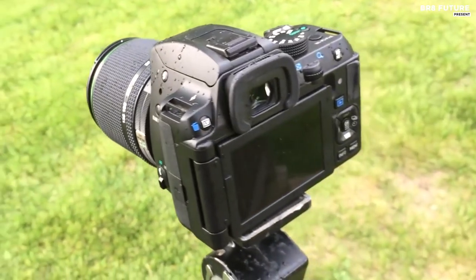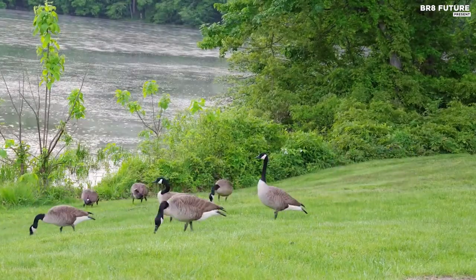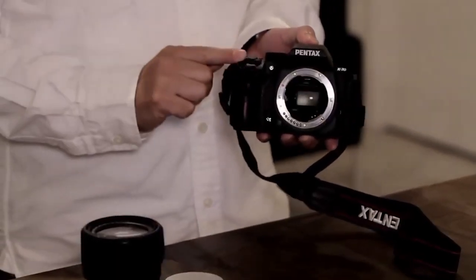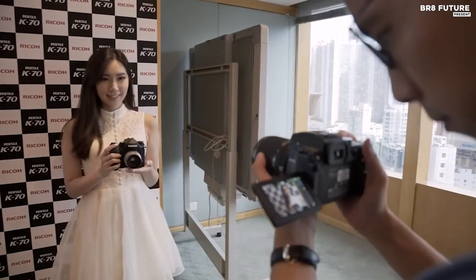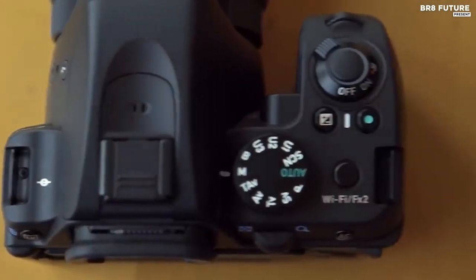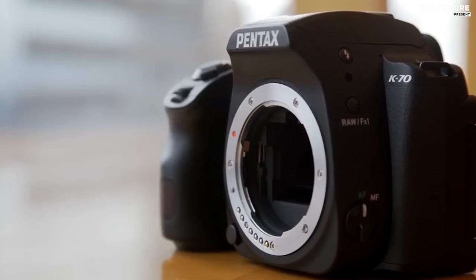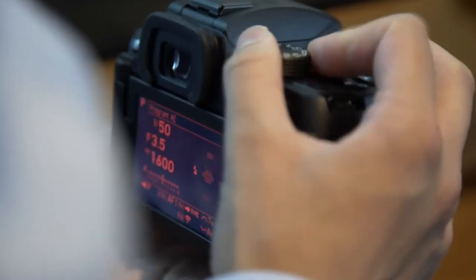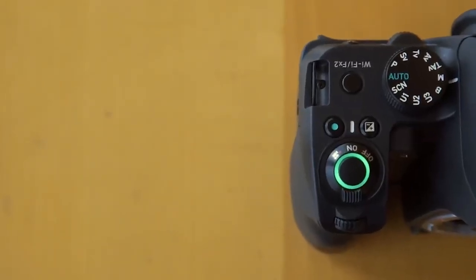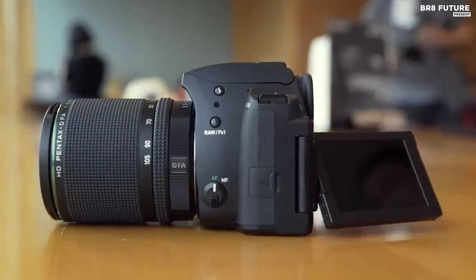Revolving around a 24.24-megapixel APS-C CMOS sensor and Prime M2 image processor, this camera is capable of continuous shooting up to 6 fps and full HD 1080p video recording, with a broad sensitivity range up to ISO 204,800. The sensor's design also omits an anti-aliasing filter for greater sharpness and resolution, but benefits from a unique selectable anti-aliasing filter function that vibrates the sensor itself to mimic the moire-reducing effects of a filter. The sensor shift mechanism also enables Shake Reduction image stabilization and Pixel Shift Resolution to composite sequential exposures for increased detail and resolution.